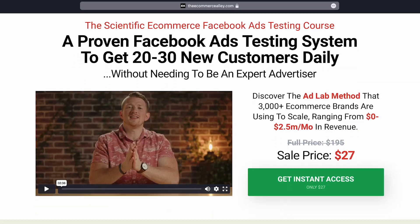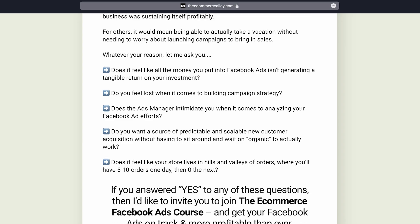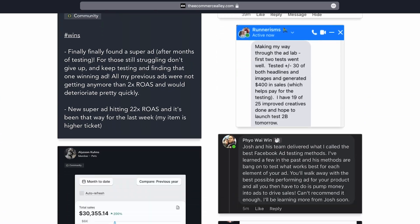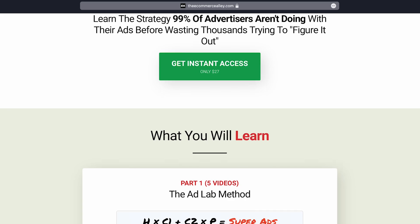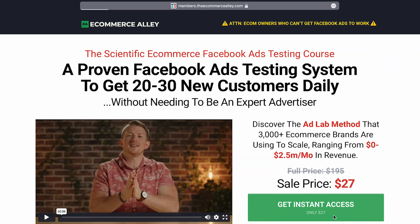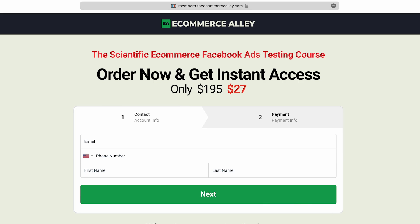If you don't have an ad testing system right now or know how to scientifically find ads that you can then move into an Advantage Plus shopping campaign, check out our mini course on our scientific testing methodology. We've had over 3,000 e-commerce brands go through it, and it teaches every single step of how we test to find the headlines, creatives, and primary text. It's only $27 — there's a link in the description.